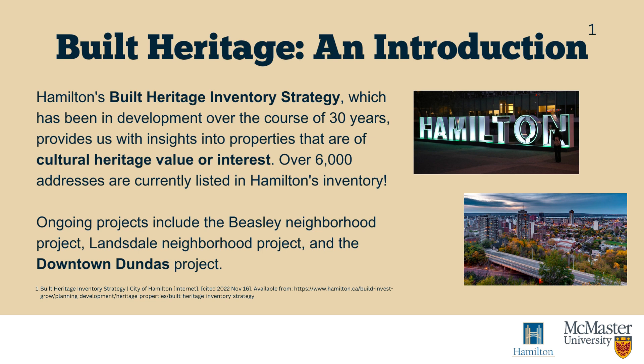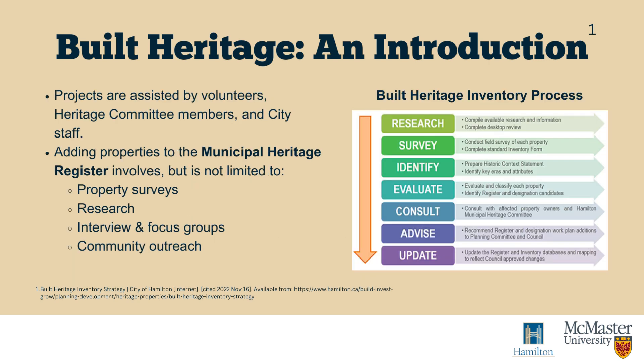Ongoing projects in the region include the Beasley Neighborhood Project, the Lansdale Neighborhood Project, and the Downtown Dundas Project. To identify properties that are important to the community, the City conducts property surveys, research, interviews and focus groups, and community outreach events.